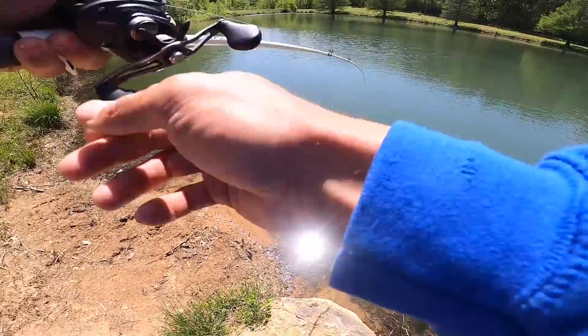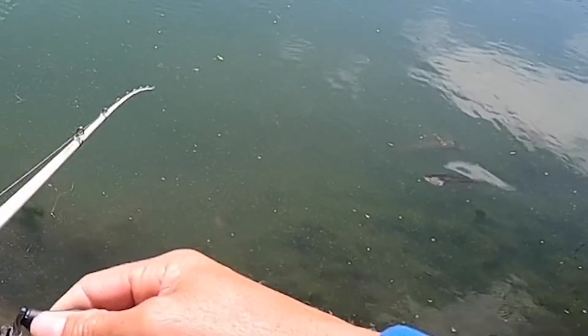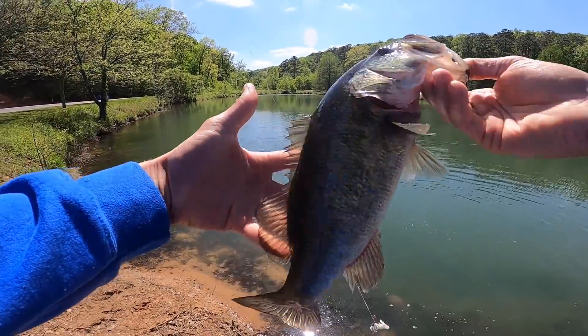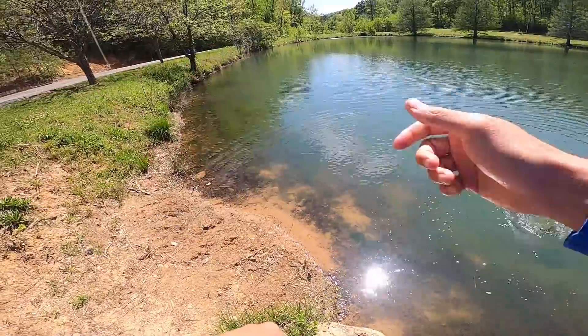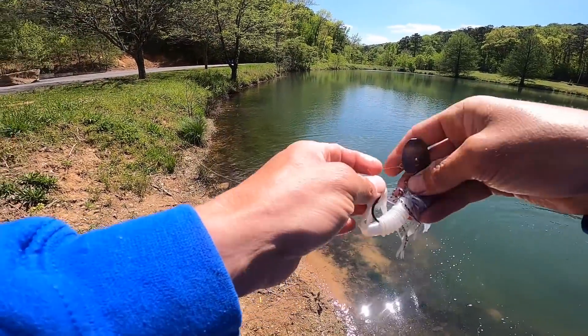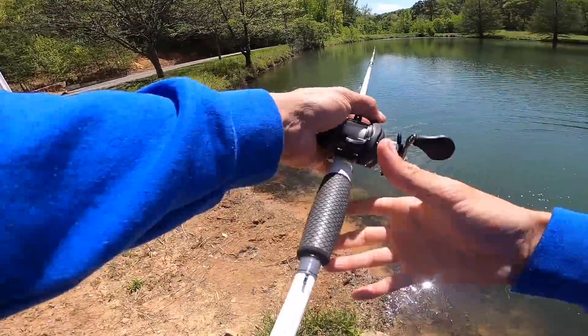I watched him eat it guys - I watched him smoke that. That was my first cast of the day. That's awesome. Nice little guy - pound and a half. I watched him come out and eat it. That's hard to beat right there. Chatterbait doing work. Burning it again - it's so erratic when you burn it. First cast on the sidewinder picked one up.